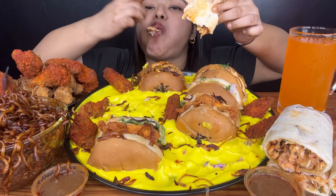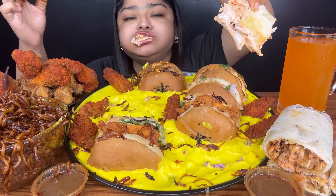Hello guys, I am back again with a delicious dhamakedar menu. Today I am going to eat cheese sauce with different types of chicken burgers and hot peri peri chicken wings, crispy chicken burger.